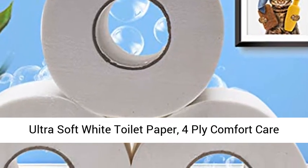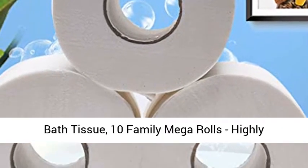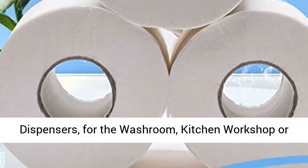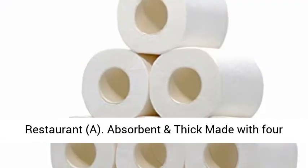Ultra Soft White Toilet Paper, 4-Ply Comfort Care Bath Tissue, 10 Family Mega Rolls. Highly absorbent and designed to fit into standard hand towel dispensers, ideal for the washroom, kitchen, workshop, or restaurant.